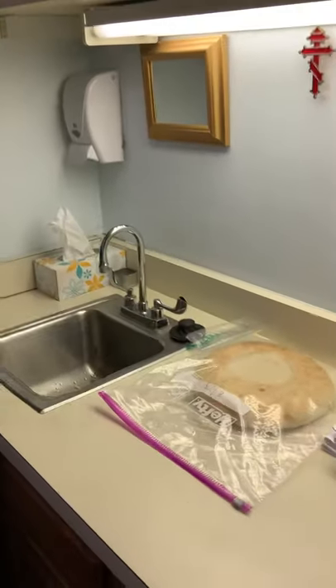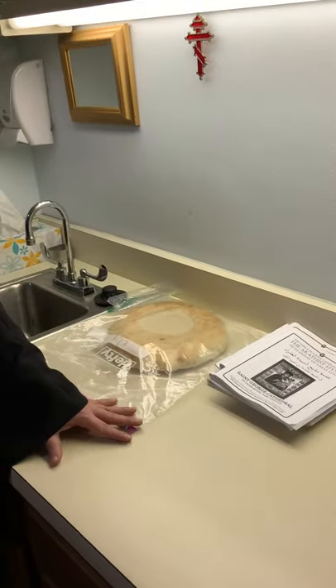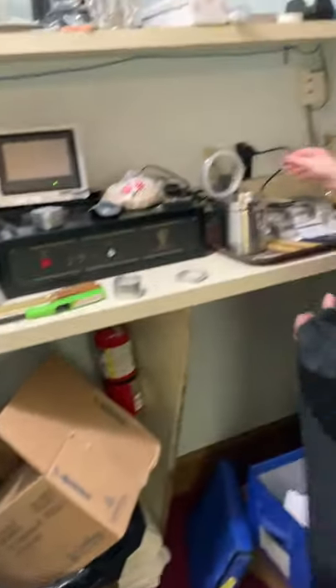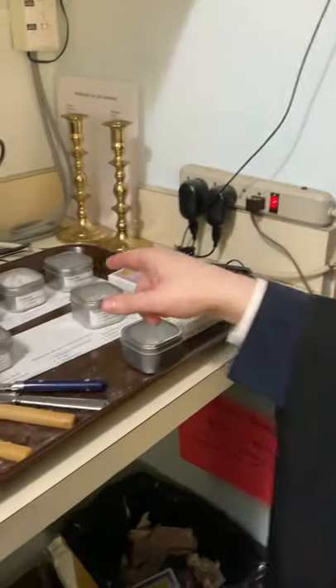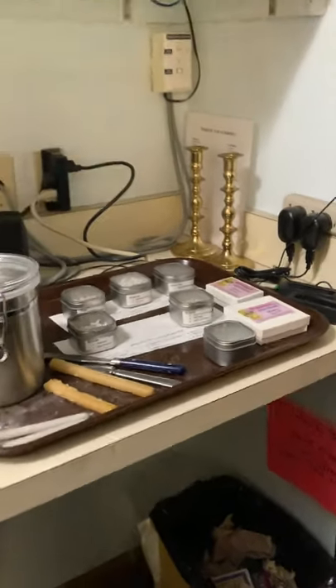One more thing I want to show you. This is the room that the altar boys do all their stuff in. We have a sink to keep things clean. This is where we cut the holy bread over here, and this is where the censer is. We have our charcoal and incense, and we have several different types of incense that we use at different times of the service.